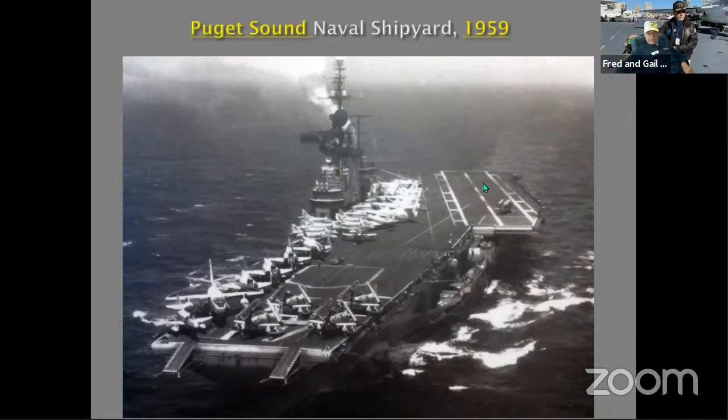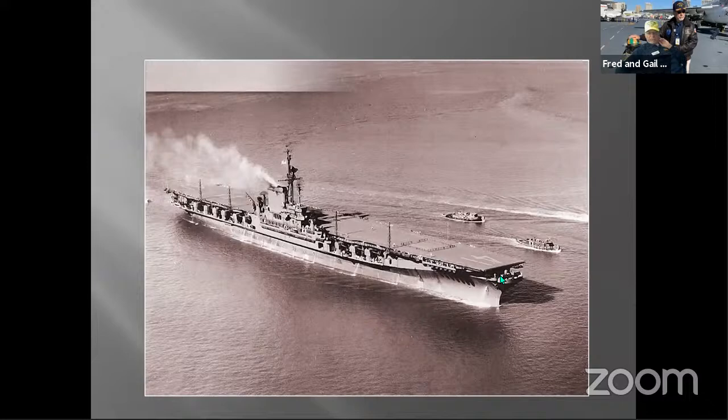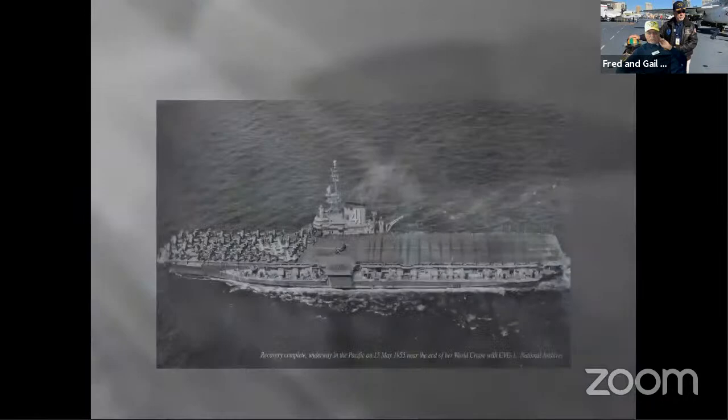She came out looking transformed — from infancy to adolescence. The biggest change was the angled deck, one of the first aircraft carriers to have one. It wasn't originally a U.S. Navy idea; it came from the British. The reason for the angled deck was that jets were coming in faster and needed a clear runway. They also moved elevators to the deck edge and removed many of the anti-aircraft guns, which became unnecessary as aircraft and long-range missiles took over close-range protection.